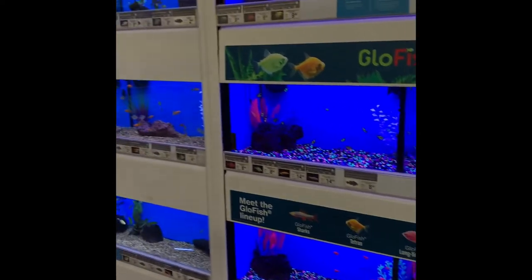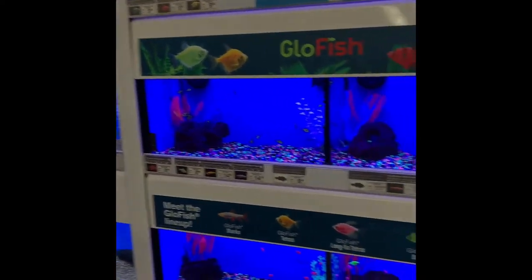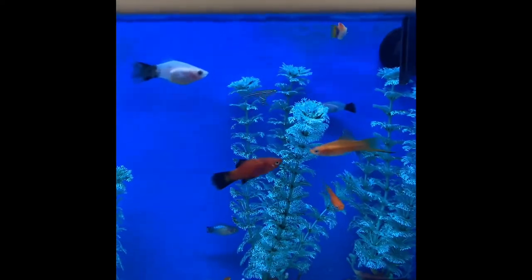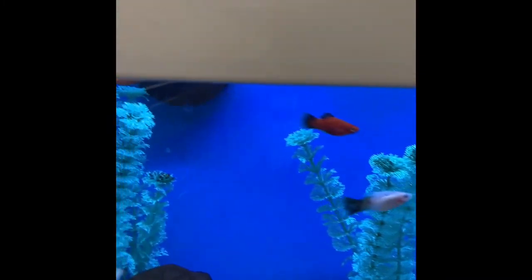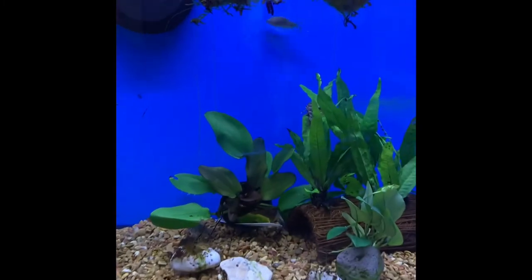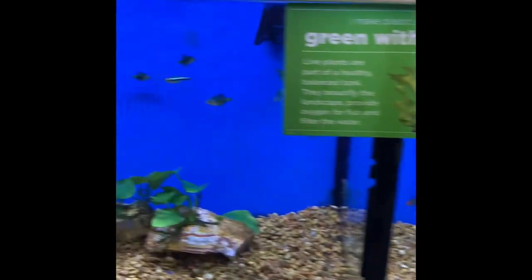There's also lots of fish at the pet store — all different kinds of fish that you could buy. Which fish is your favorite? What colors do you see in the fish tanks? Some of the fish swim fast and some of them swim slow.